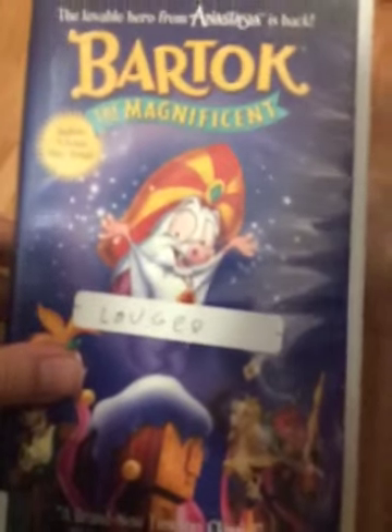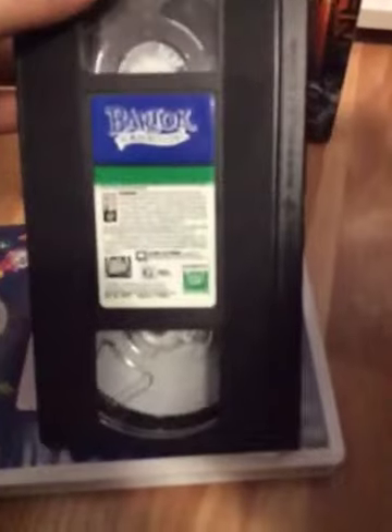Now we'll go to two more tapes. Bartok the Magnificent — four songs from this movie, from Anastasia and Bartok the Magnificent. Here's the spine and the back. Finally collecting all those Don Bluth movies. My copy has a vertical sticker label. There's the print date: the 42nd week of 1999. That's it for Bartok the Magnificent.